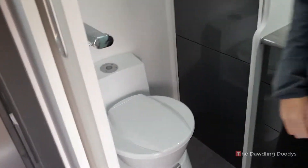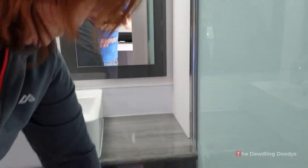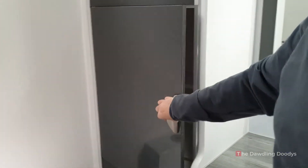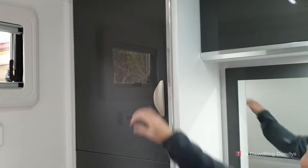The bathroom. Shower — it's just a big expanse of light. More storage, plenty. Loo. Washing machine. If we fill all this storage we'll be overweight, so we won't do that.